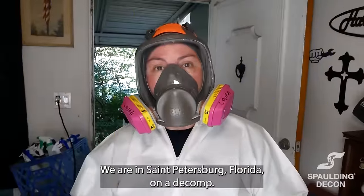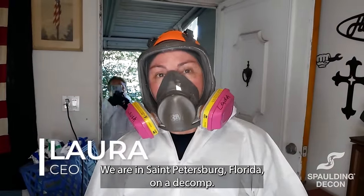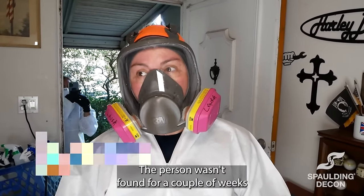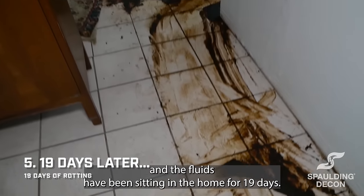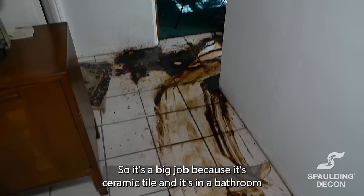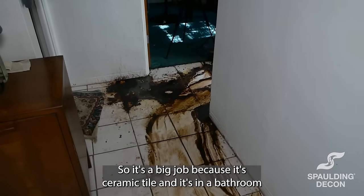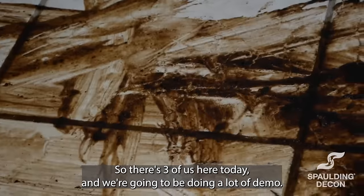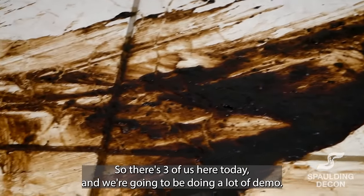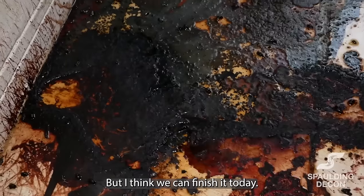Hey guys, Laura here. We are in St. Petersburg, Florida on a dump. The person wasn't found for a couple weeks and the fluids have been sitting in the home for 19 days. So it's a big job because it's ceramic tile and it's in a bathroom in a very confined space. So there's three of us here today and we're going to be doing a lot of demo, but I think we can finish it today.